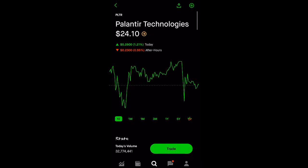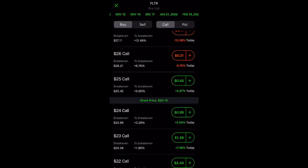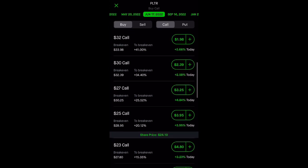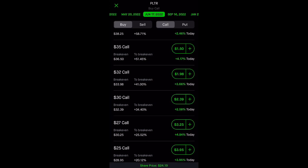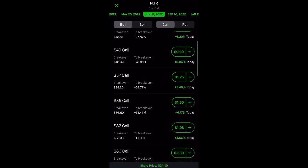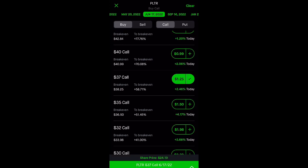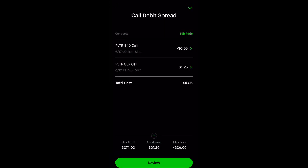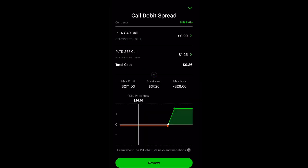When you open a call debit spread, you buy a call at a lower strike price and sell a call at a higher strike price. I'm going to go to next year's expiration dates — June — because I believe by next year it will break that 29 resistance and possibly try to break the 45 resistance we had back in January. So I'm going to buy a 37 strike call and sell a 40 strike call. This will cost us only 26 cents.